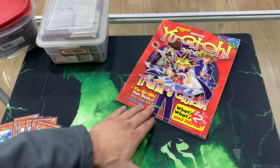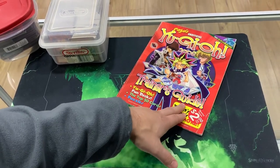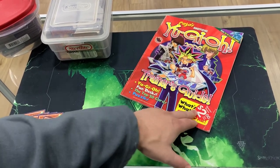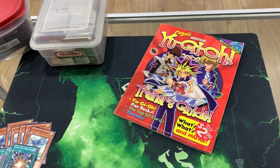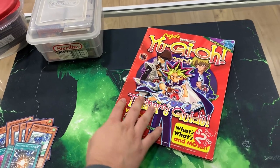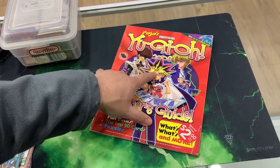Alright, next we have the Yu-Gi-Oh! 2006 Trainer's Guide. I like how they did a Pokemon thing with 'trainers' — I feel like it should be called Duelist Guide, just want to say. Marketing. Yu-Gi-Oh! Fun Dex, Top 50 cards, puzzles. You know what we could do? We could do a video with Yu-Gi-Oh!'s Top 50 cards from 2006 — that'd be fun.